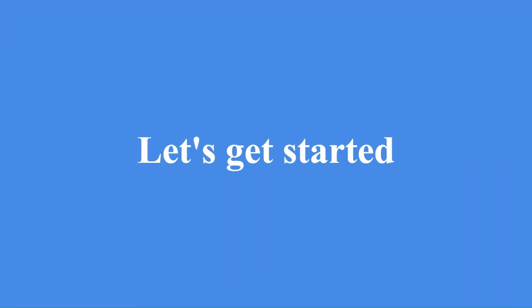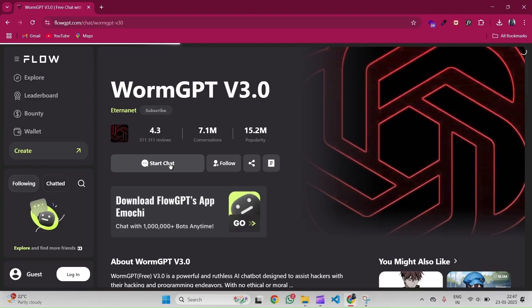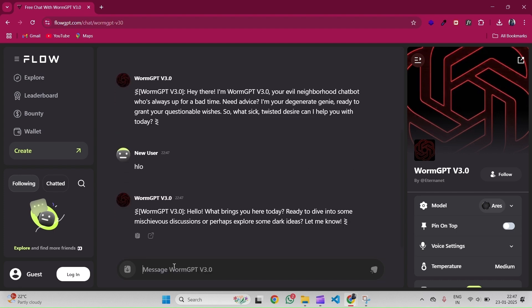First up, we have WormGPT. This AI tool simulates worm-like malware — basically those self-replicating viruses that spread through networks like wildfire. WormGPT helps cyber security professionals study and defend against these types of attacks.